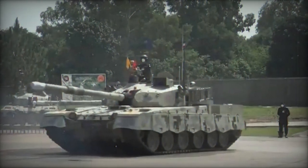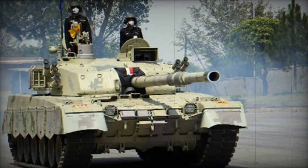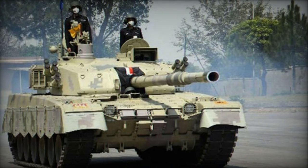Drawing inspiration from both Chinese and Soviet tank designs, the Al Khalid main battle tank exhibits a smaller and lighter profile compared to contemporary Western MBTs.